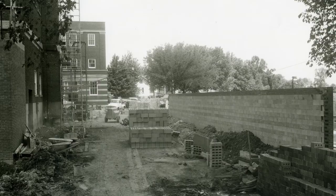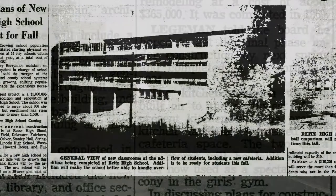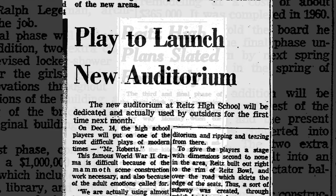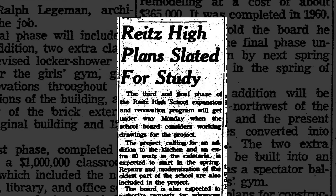However, this was only one part of a three-phase project. Phase one included a classroom and gymnasium remodel that reached approximately $1 million. The second phase was the tunnel, boiler room, and auditorium renovations, and phase three included remodeling classrooms and the cafeteria in the oldest section of the building.